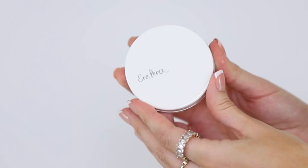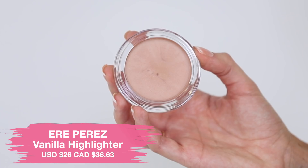For highlight, we're using the vanilla highlighter from Ere Perez. It's a highlight balm — I'm just going to apply that with my fingertips. The key ingredient is vanilla, which is supposed to be calming and soothing for your skin. Definitely giving us a natural wet highlight here. This is completely applied — definitely giving us glazed donut vibes. It's the type of balm highlight that will just give you a very natural looking glow. It's melting really nicely into those cream products, and I'm really liking it.